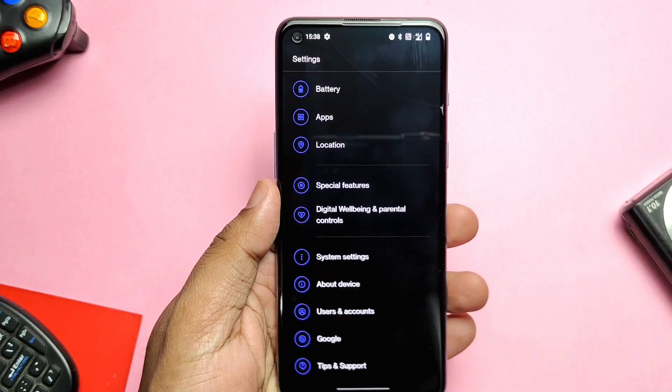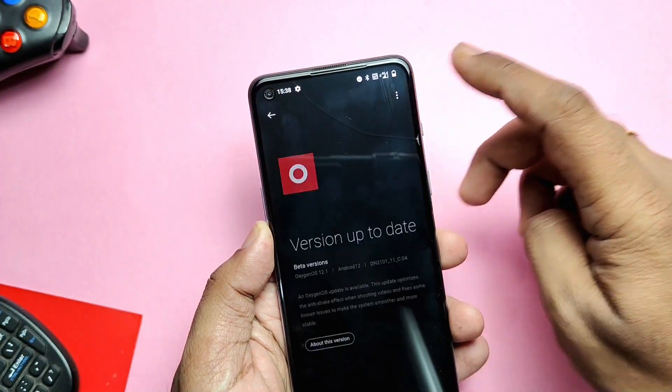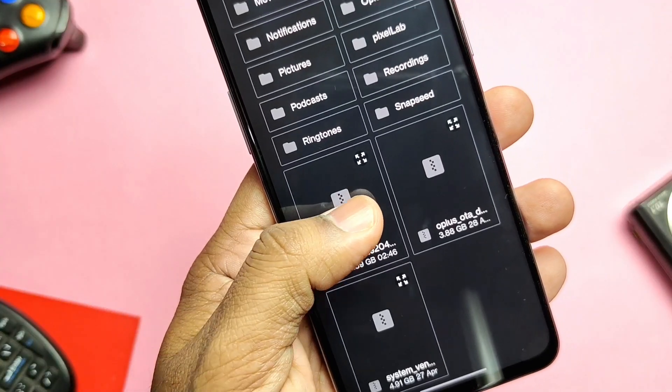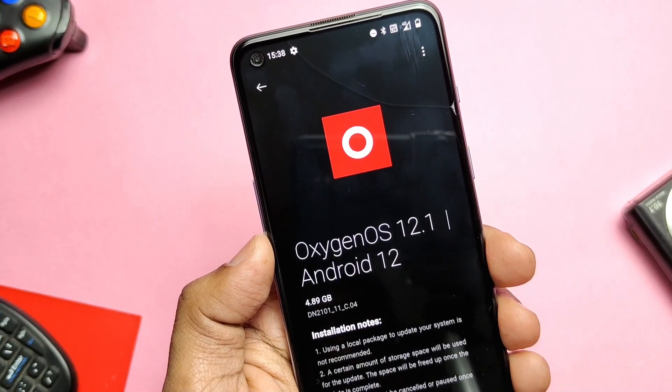You need to download the full package of 4.8 GB from the link in the video description. Place it in the root of the storage. Now go to the About Phone, tap the three-dot menu, and select Local Upgrade. Choose the downloaded package — the system will verify the update and once done it will show you the details about the update.